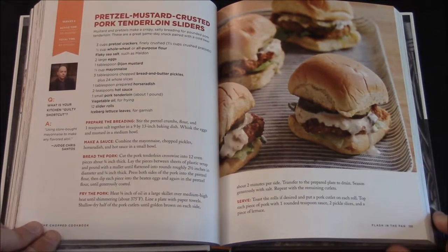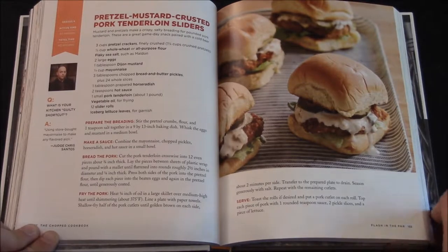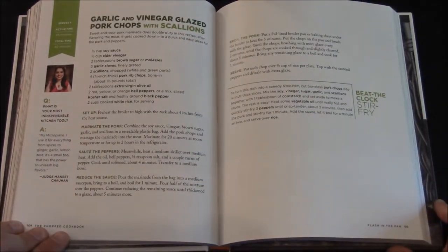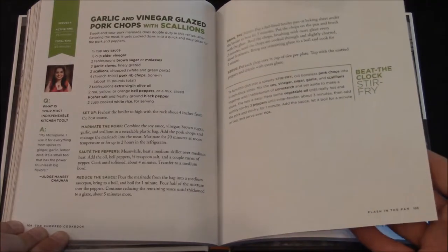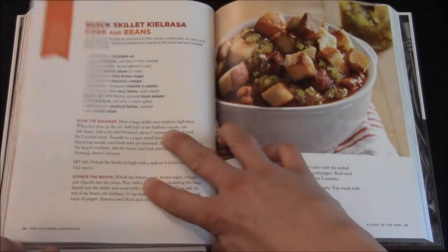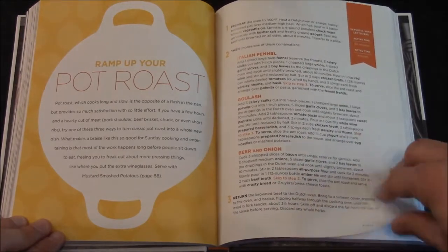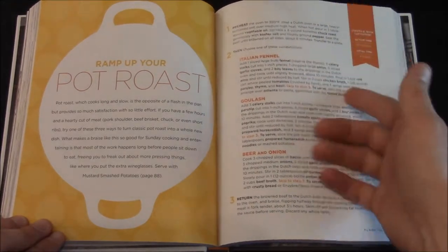Here you have Pretzel Mustard Crusted Pork Tenderloin Sliders. They asked Chris Santos what is your kitchen guilty shortcut — he says using store-bought mayonnaise to make any flavored aioli. They ask Manette Chauhan what is your most indispensable kitchen tool — she says her microplane: 'I use it every time for spices, ginger, garlic, lemon zest. It's a small tool that has the power to unleash big flavors.' Then Ramp Up Your Pot Roast, Italian Fennel Goulash, Beer and Onion.